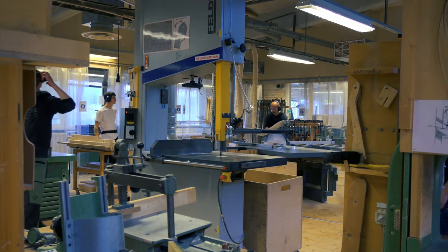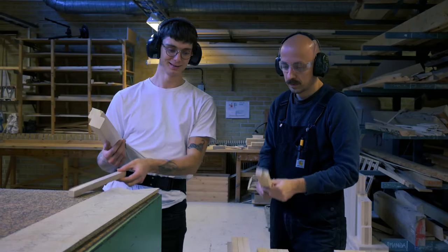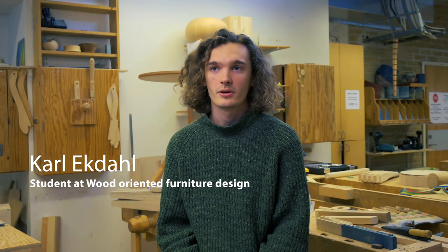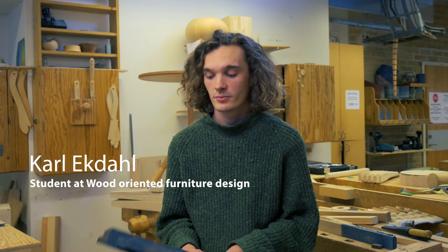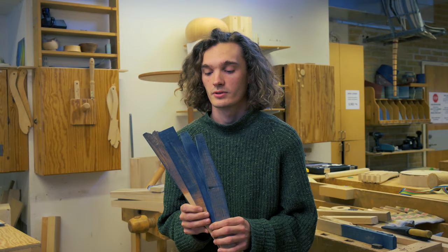I really appreciate the collaborations between the different departments we have in this school. We have common courses with textile and the metal departments, and my recent project has been trying to colour wood with textile colours.